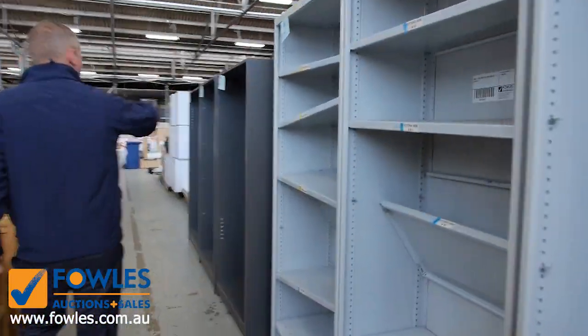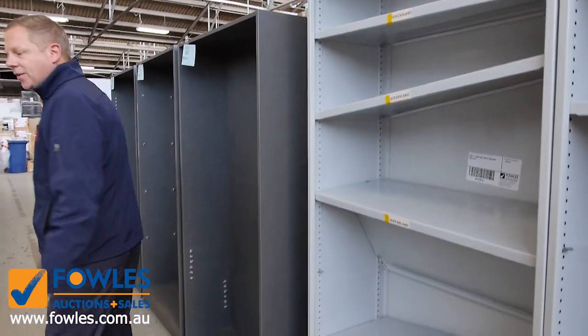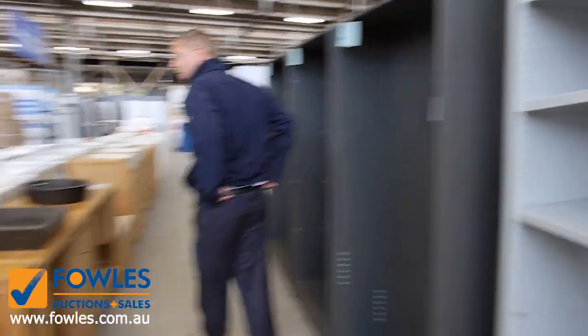Lots of unreserved office shelves through here on the right-hand side. They'll all just start at $1, no reserve, so if you need a bit of office furniture there'll be some good gear in tomorrow.